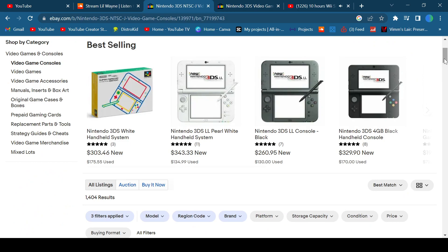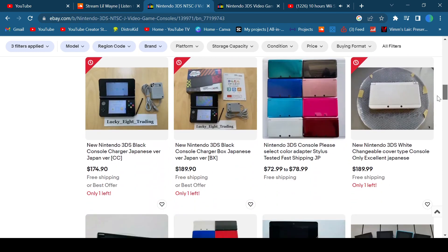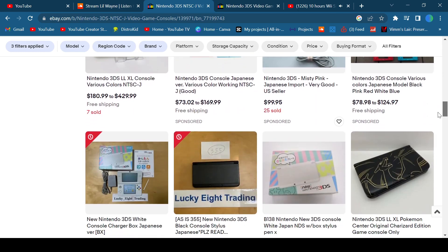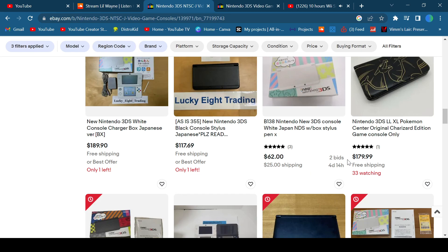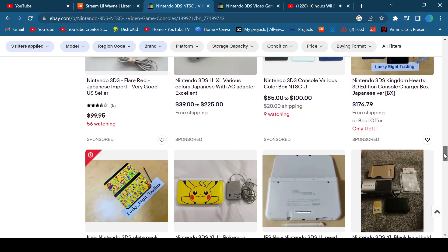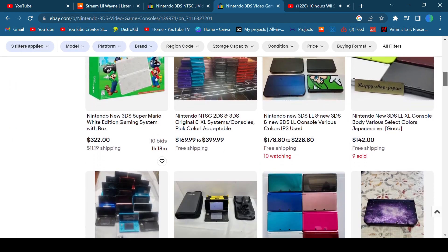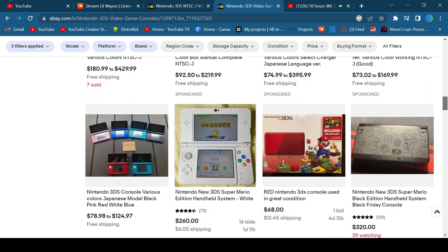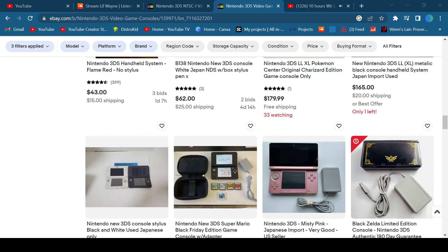As I said, these prices don't lie. Even going down here, just look at the prices on these Japanese models. See, that's $62, with two bids and four days left, and $25 shipping. There's the Charizard one, console only. Then you go here — if you notice, they're all a little higher, which is what I was saying about the U.S. models being more expensive. Plus, the Japanese ones have their own exclusive models you could pick from.